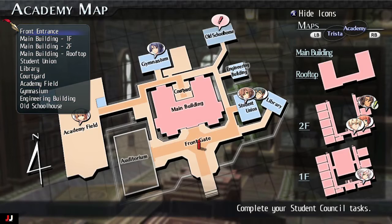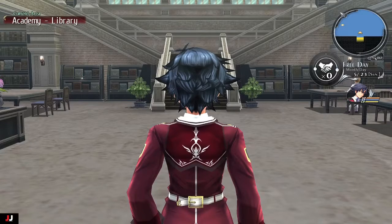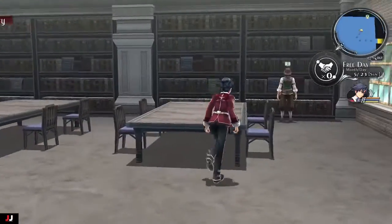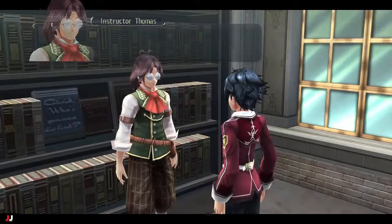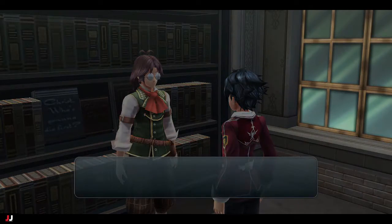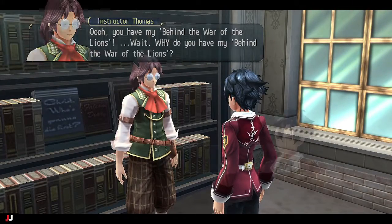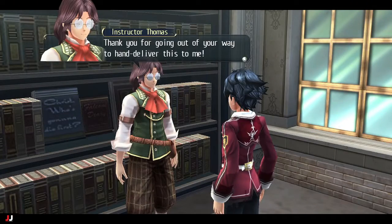The first book we deliver goes to Instructor Thomas — he's in the school library, so teleport there and he'll be just to the right. He's going to talk about the history of the Lions War. He's a history teacher, so he says he might teach it in class once he's done reading it, and offers to lend it to us afterward.